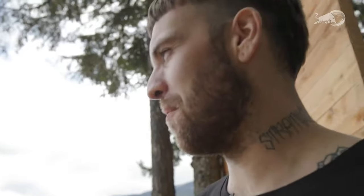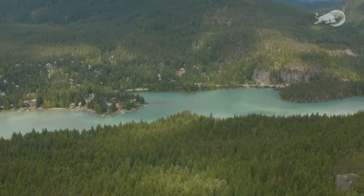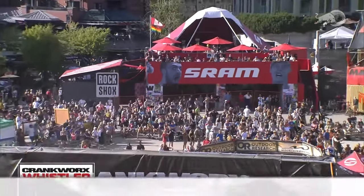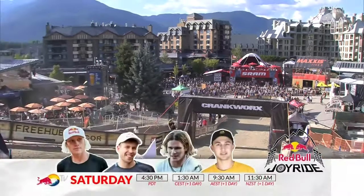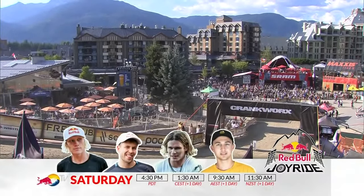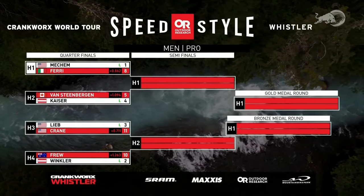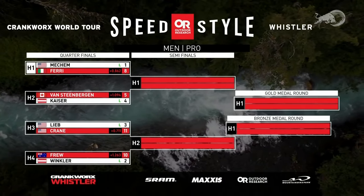I appreciate the tips from Thomas Lemoyne — I feel like my gate starts still need a little bit of work, but I couldn't ask for a better coach. Thomas Lemoyne has had such an insane season in Speed and Style. He's going to be competing at Red Bull Joyride tomorrow — he said it's going to be his final slopestyle competition. We're going to cheer on Thomas, plus the rest of the big dogs: Eric Fedko, David Godziek, Lucas Hubert, Emil Johansen — I cannot wait.